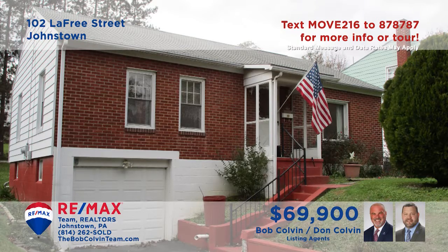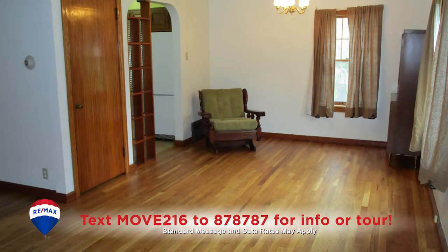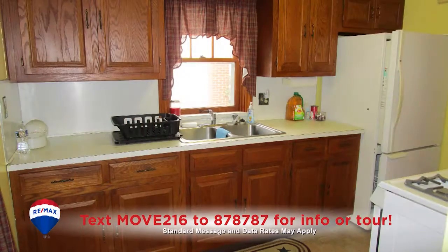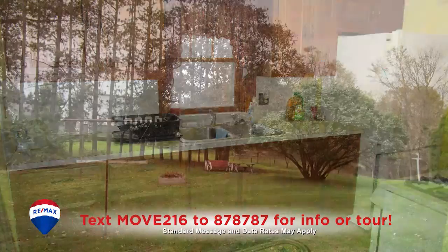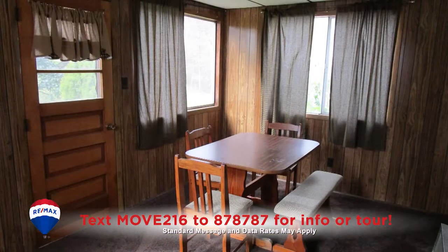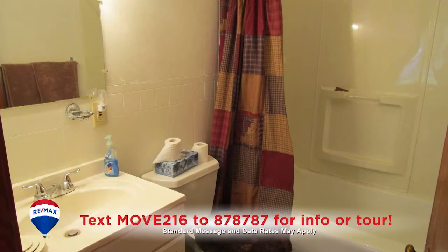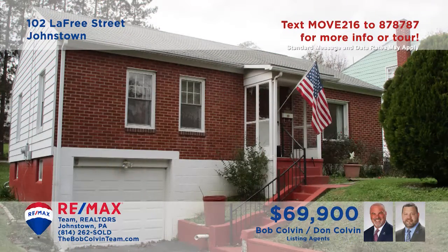The Bob Colvin Team welcomes you to this move-in-ready home in the Belmont neighborhood. You'll find stunning hardwood floors in the living room that flow directly into the dining room. The kitchen offers oak cabinets and a double sink for easy meal prep. Spend free time in the big backyard or in the enclosed sunroom. There's privacy and rest in the home's two bedrooms and one full bathroom. Schedule a tour with a Bob Colvin Team member.